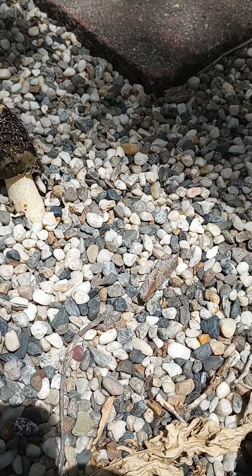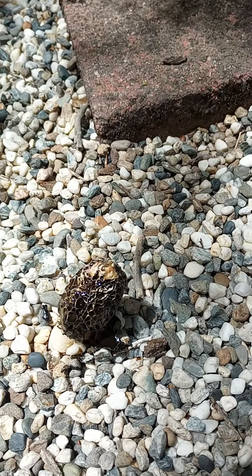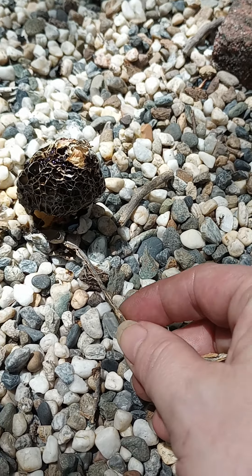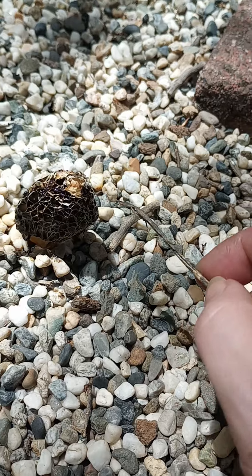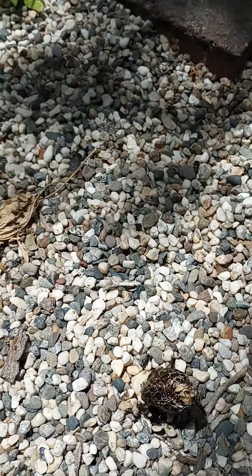Now you can see it's getting shinier, because that gunk — the spores — as they heat up they basically liquefy and start to melt. You can see right here that layer of goop; as it gets warm it slides off the mushroom.